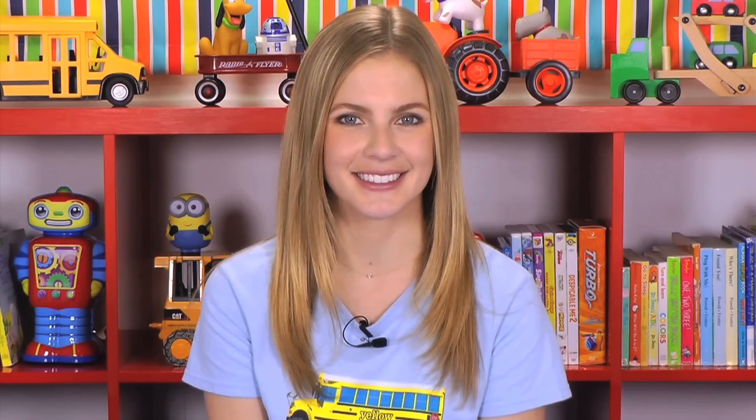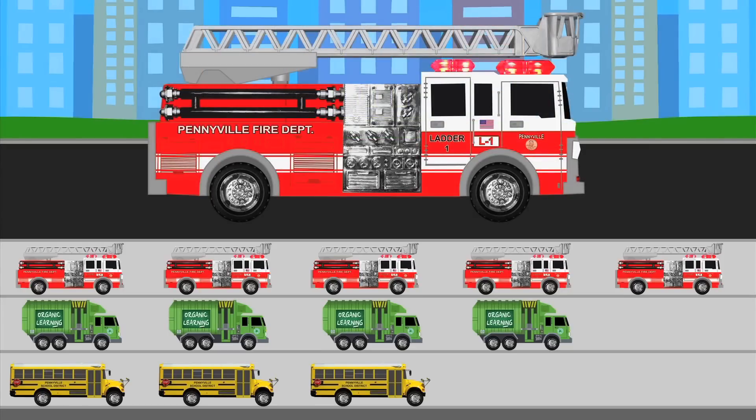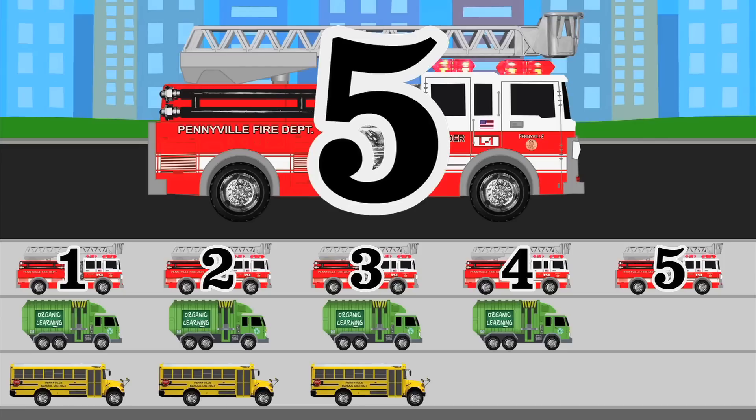Great job making our street vehicles chart, kiddos! Now let's use our chart to count the total number of each street vehicle we saw! If we want to know how many fire trucks we've seen, all we have to do is count the number of fire truck stickers on our chart! Let's count them! 1, 2, 3, 4, 5! According to our chart, we saw a total of 5 fire trucks!